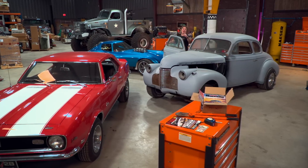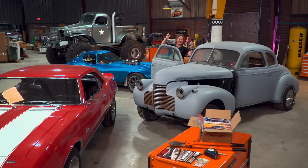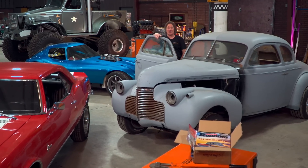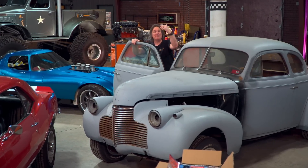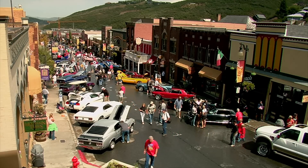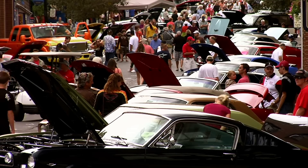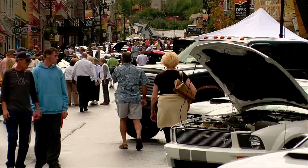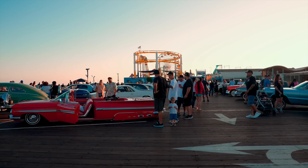One thing that all car people can relate to is taking an old piece of junk and bringing it back to life. And the natural result of this is the car show — where somebody will work on something in secret in their garage for months, even years, and then one day drive down to a local gathering to show it off and check out what other gearheads are working on. This is a special connection that car people have with each other, and it's something that is uniquely American.